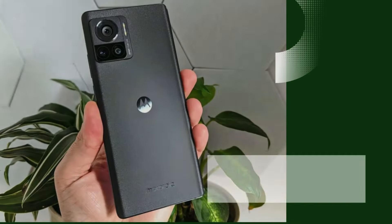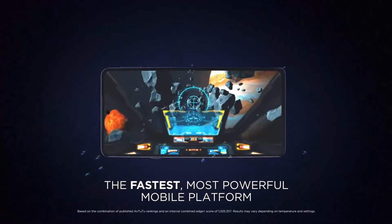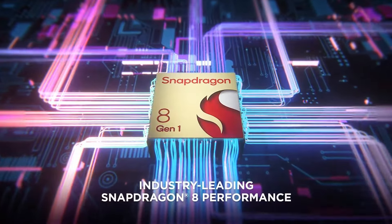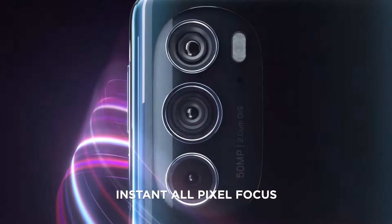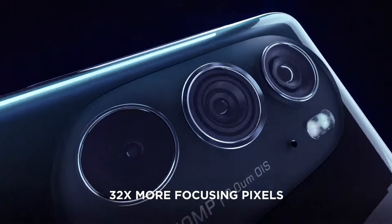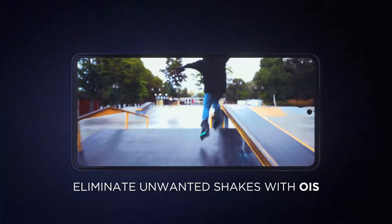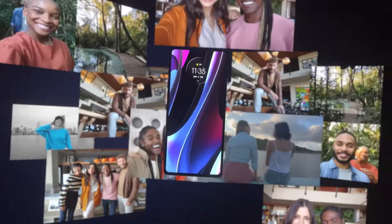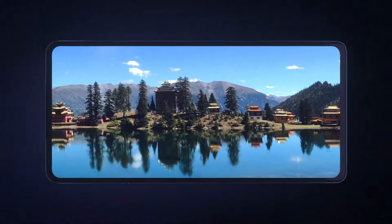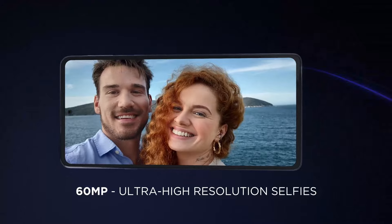Number 4: Motorola Edge 30 Ultra. The Motorola Edge 30 Ultra is a standout flagship smartphone for 2024, offering a blend of premium features and cutting-edge technology. This device boasts a stunning 6.7-inch OLED display with a 144Hz refresh rate, ensuring smooth and vibrant visuals perfect for gaming and media consumption. Powering the Edge 30 Ultra is the Snapdragon 8 Gen 2 processor, coupled with up to 12GB of RAM, delivering top-tier performance and efficiency for all your multitasking needs.